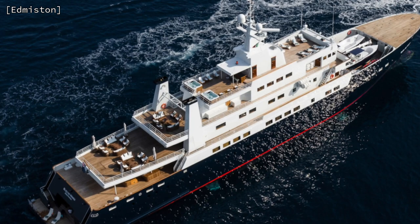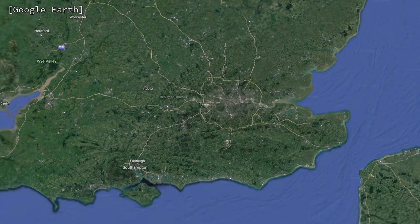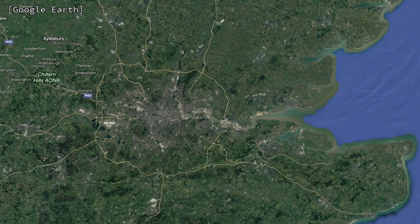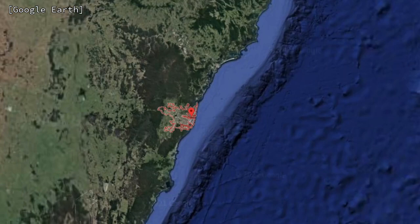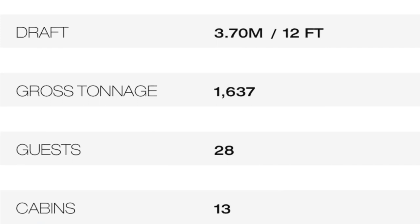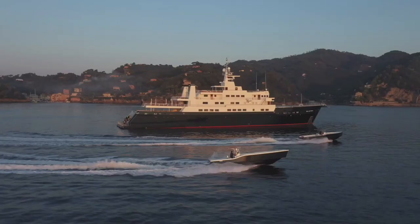And talking of cruising, if you are happy to motor at a cruising speed of 12 knots then she will take you an incredible 20,000 nautical miles. To put that into perspective, she could travel to New York from London and back again three times without having to refuel. Or to put it another way, this outstanding yacht could travel from London to Sydney and back again without having to refuel, and she would have enough fuel in the tank to cruise an additional few thousand nautical miles. I have never heard of a superyacht with that sort of range, and that is thanks in part to her Royal Navy heritage.